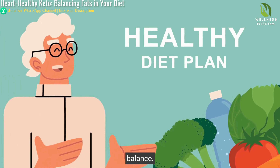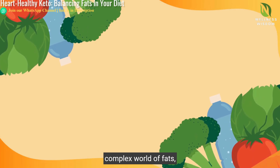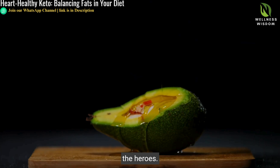Healthy fats, found in avocados, nuts, and olive oil, are not just part of the diet — they are pivotal for balance. But beware, the journey has its challenges. Choosing the right fats means moderating intake and focusing on monounsaturated and polyunsaturated types. It's about creating a diet that celebrates healthy choices.